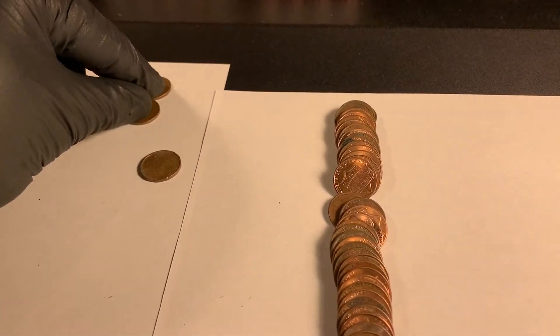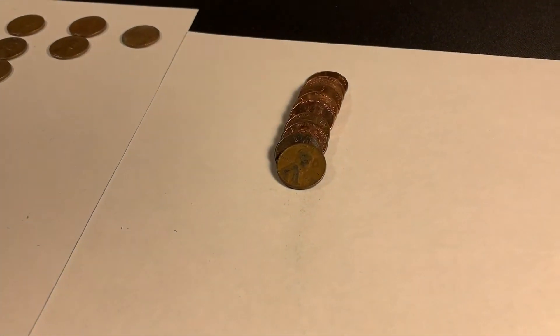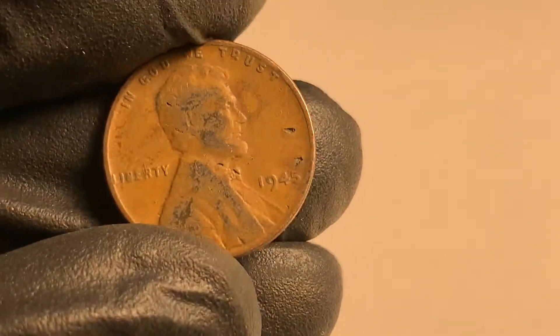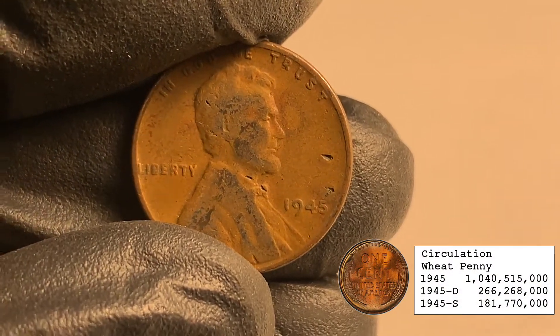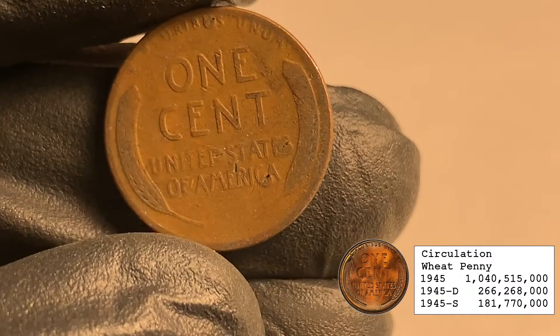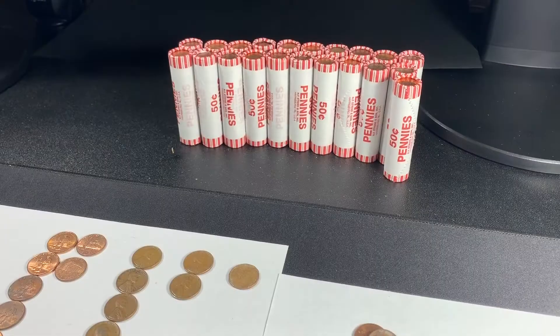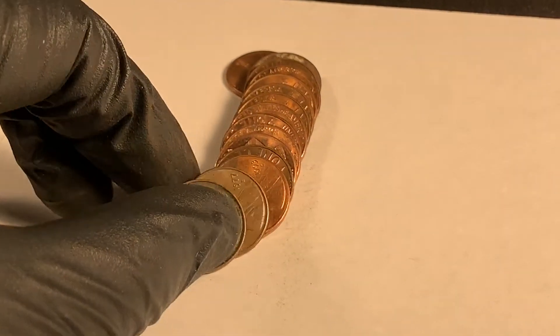Let's make a new spot for foreign right there. Roll 28 — oh man, finally found another wheatie. 1945, it's got a couple dings on it, that's all right, I'll take it. That's four wheaties, 22 rolls left.